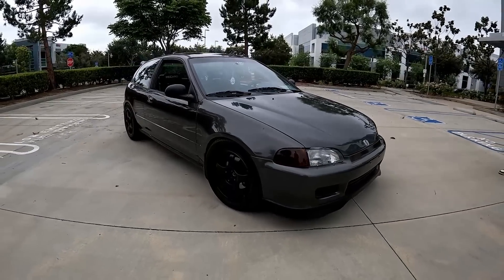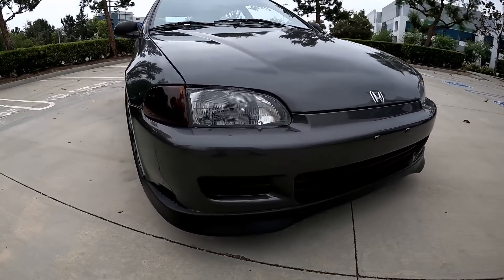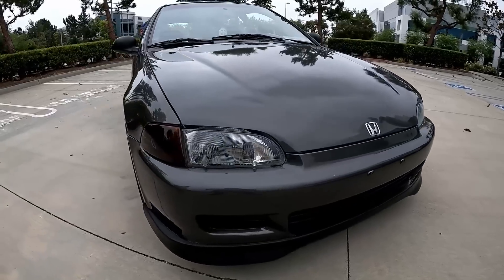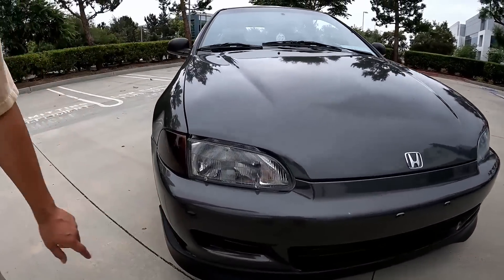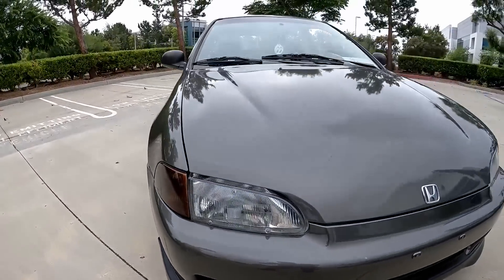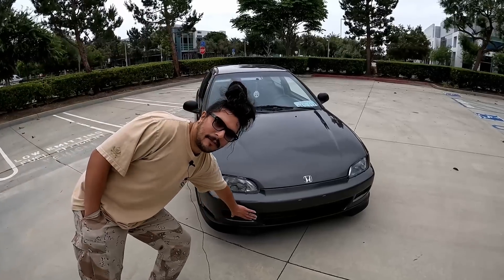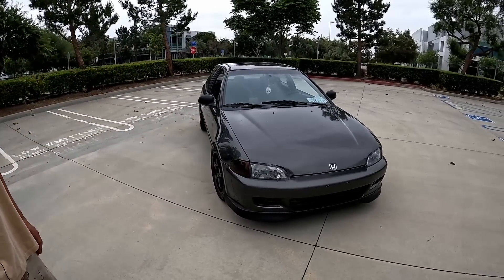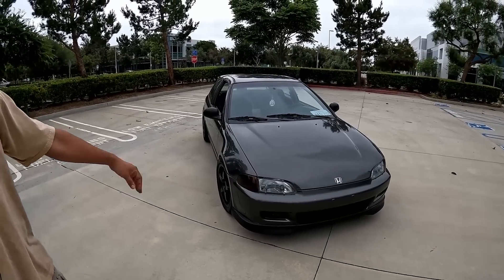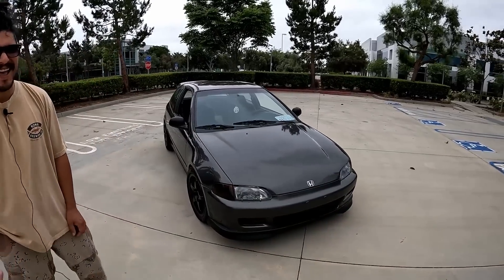For the front end, I put on a really cheap Type R style lip and some smoke corner lights — that's about it. And I have a hood duct that's very low-key; you don't really notice it's there. On my first EG I had a carbon fiber one, but I didn't want to do that again. I wanted it to look more stock, so I cut the smallest hole I could.